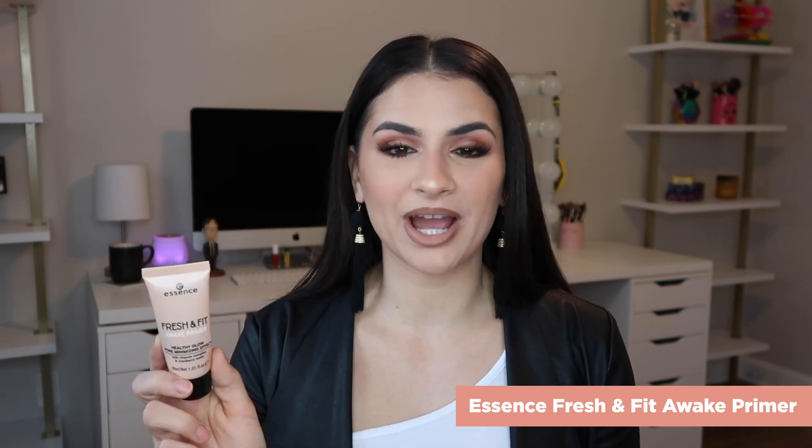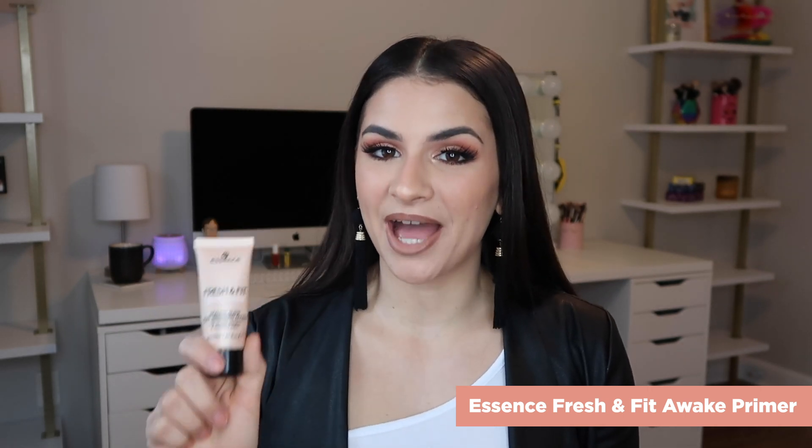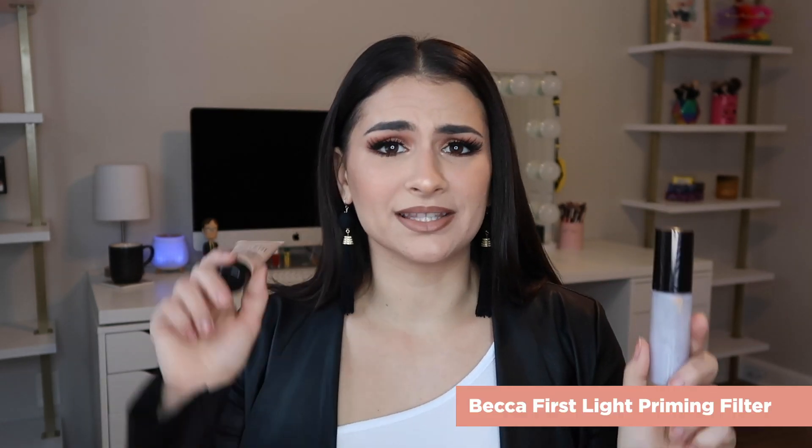I don't have any new primers — I've been loving my favorites for years. First up is the Essence Fresh and Fit Awake Primer. I believe they changed the packaging on this, so I will find you guys the newest version. And then the Becca First Light Priming Filter — this is more high-end. I started using this again and it's beautiful. It makes my makeup last forever. My skin always looks flawless. This is potential wedding day makeup.